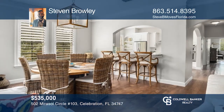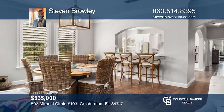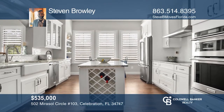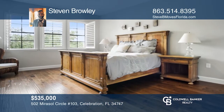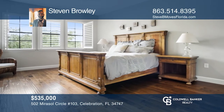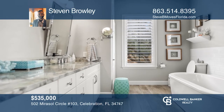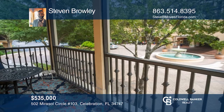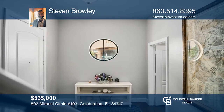This move-in ready condo features three bedrooms and three baths. The kitchen includes built-in appliances and a walk-in pantry. The master bedroom has a dual-entry closet and a large master bath. Hang out in the cozy living room or catch the breeze on the second-floor patio while enjoying the beautiful water fountain. Contact Steven Browley for more details.